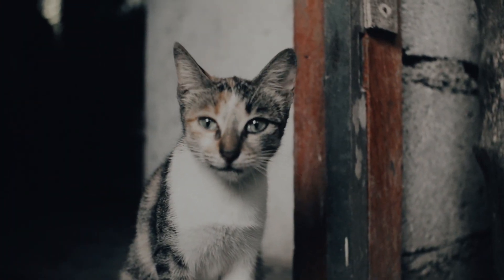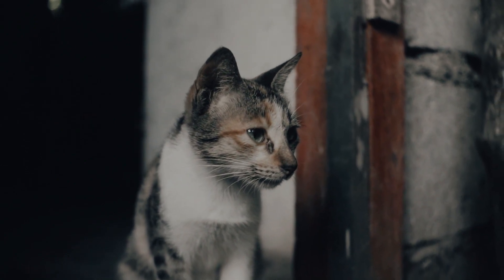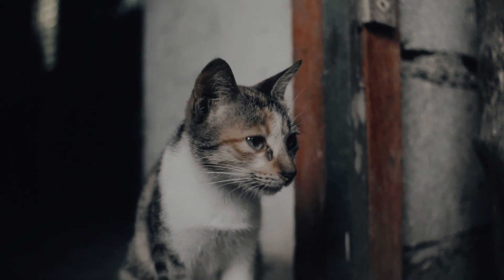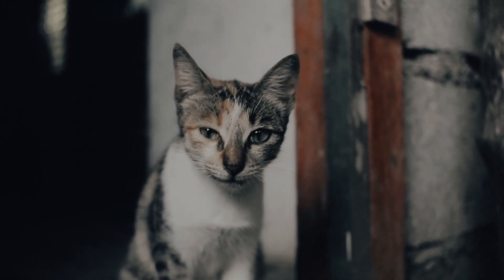1. Provide comfortable spaces. Create a calm and quiet environment for your cat. Ensure they have access to their favorite resting spots, soft bedding, and quiet areas where they can relax undisturbed.